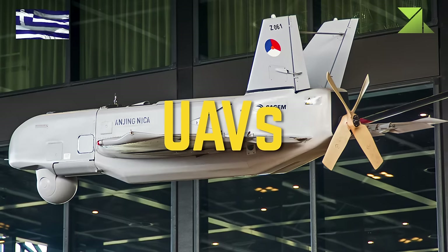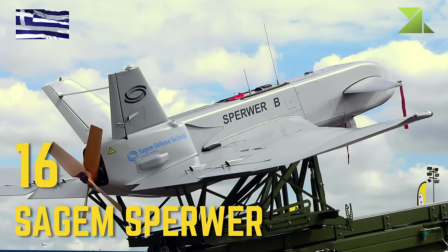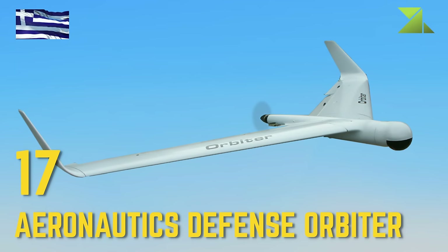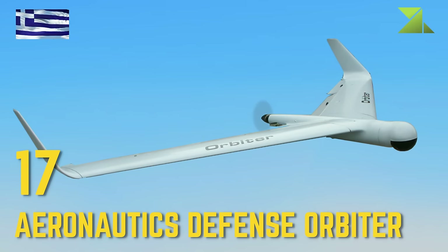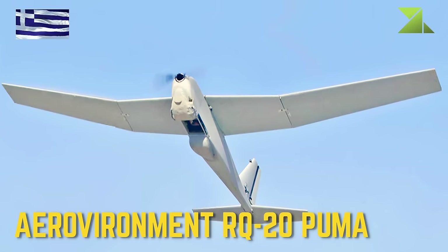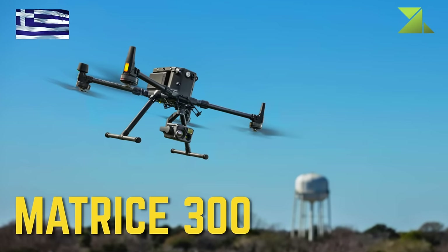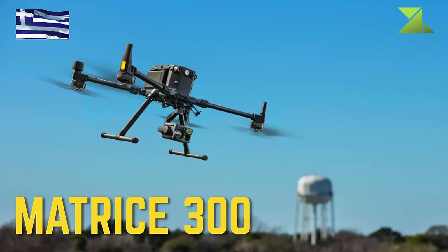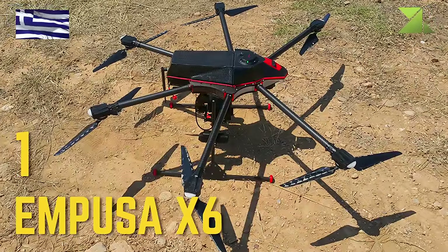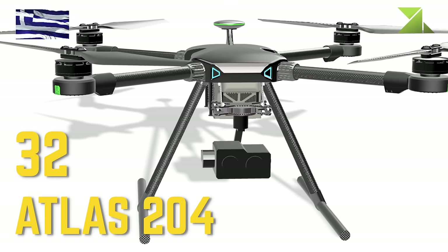Unmanned Aerial Vehicles: Sagem Sperwer, Aeronautics Defense Orbiter, AeroVironment RQ-20 Puma, Matrice 300, Embuzikaj-6, Atlas 204.